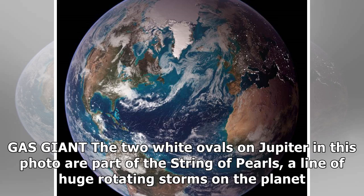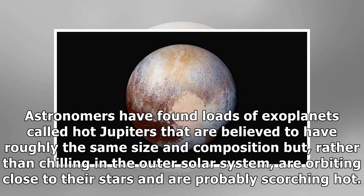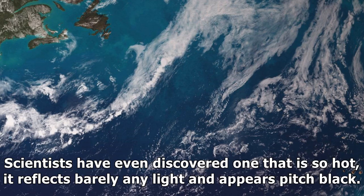Gas giants: In our own solar system, these massive balls of gas include Jupiter and Saturn, but they appear bountiful in the universe, at least close to their stars. Astronomers have found loads of exoplanets called hot Jupiters that are believed to have roughly the same size and composition, but rather than sitting in the outer solar system, are orbiting close to their stars and are probably scorching hot. Scientists have even discovered one that is so hot it reflects barely any light and appears pitch black.